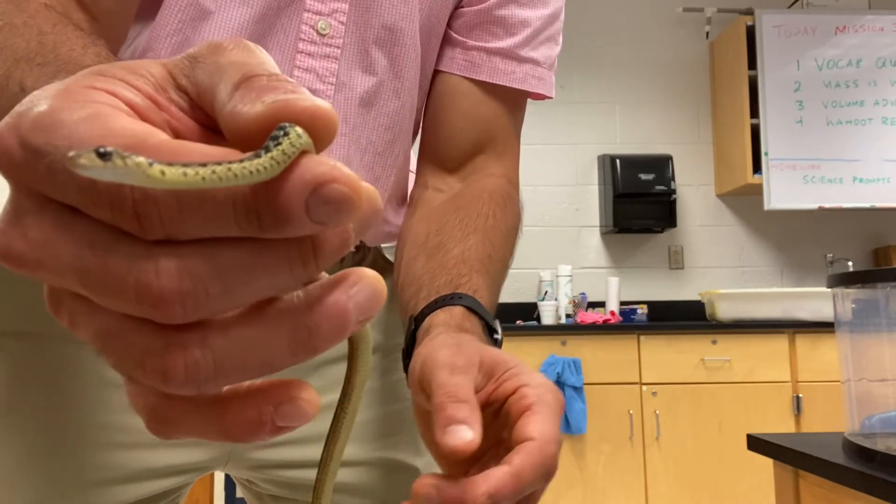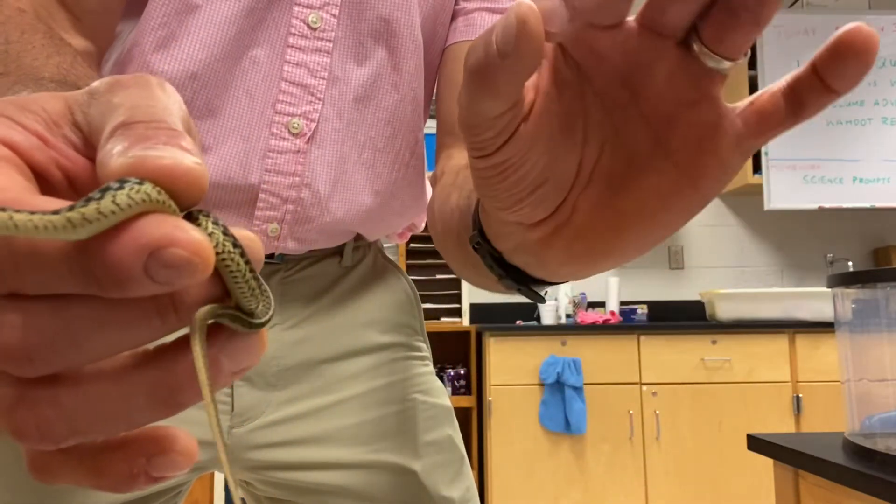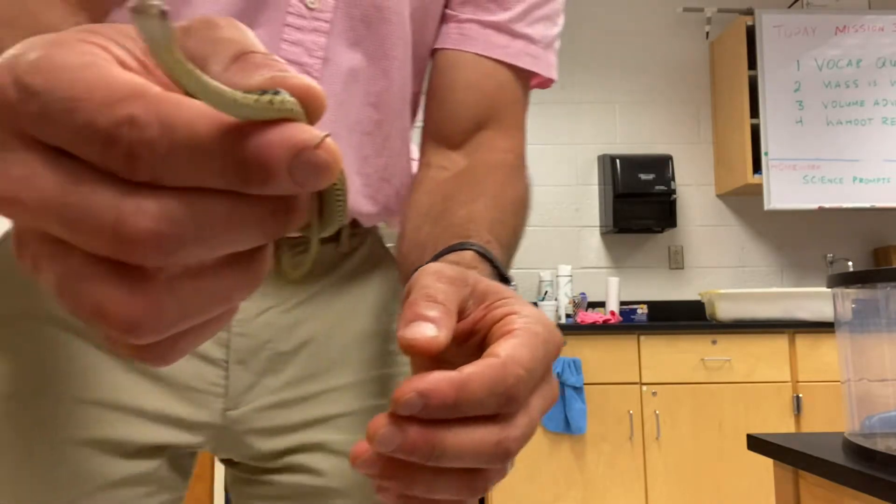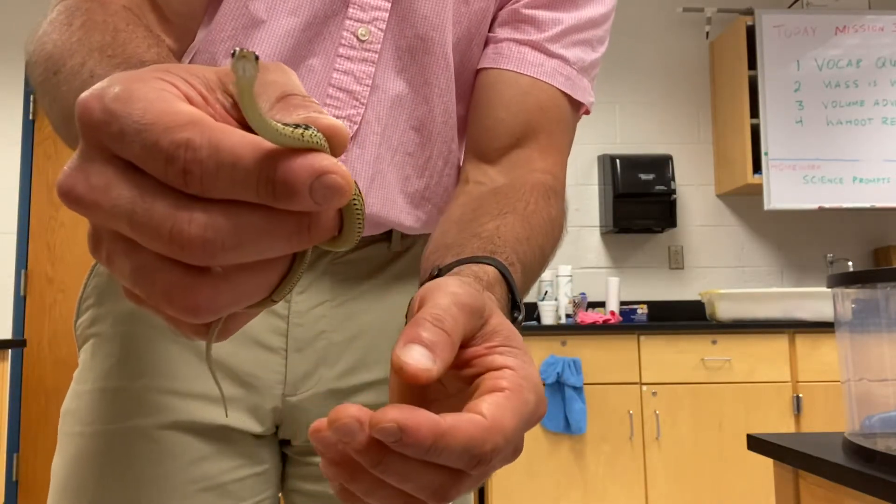As he gets bigger, he'll grow to be about three feet and get a lot thicker. As he gets bigger, he will definitely feed on adult toads and mice. I like having these around my yard because they help control the rodent population.